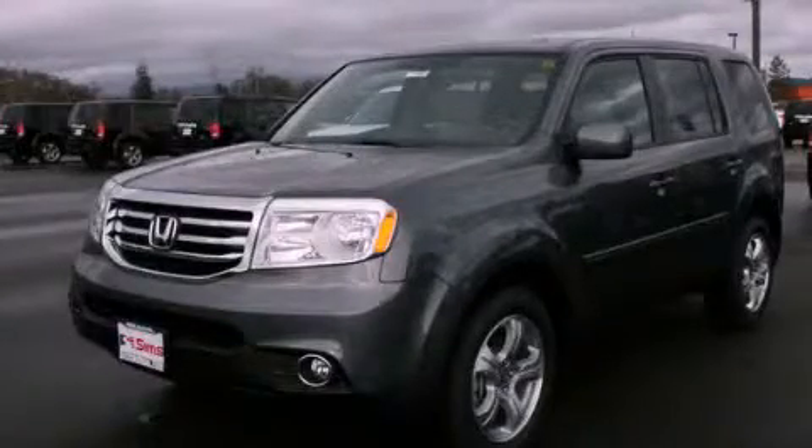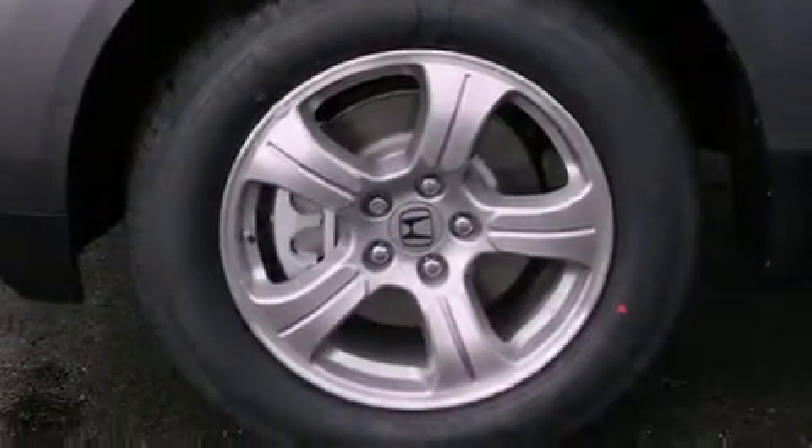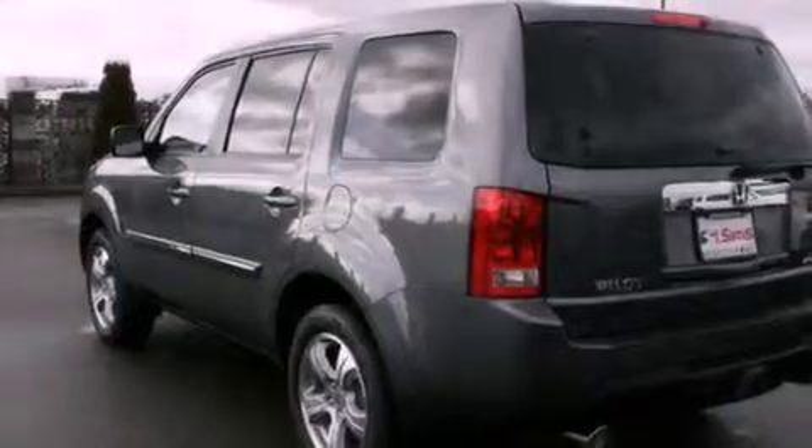This is a brand new 2013 Honda Pilot — a great blend of utility, comfort, and style. It has a 3.5-liter six-cylinder engine and a five-speed automatic transmission.